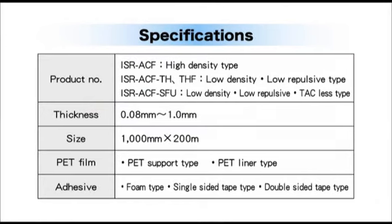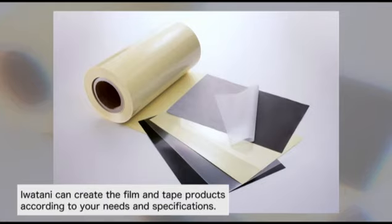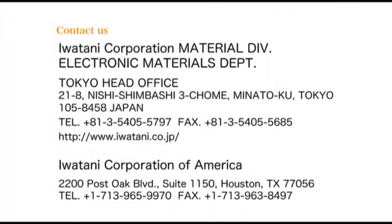We can supply acrylic foam with adhesive type too. The thin acrylic foam with thin adhesive layer can increase design flexibility. In addition to acrylic foam, we can create film and tape products according to your needs and specifications. It would be a great honor for us to support the design of electronic devices from a material standpoint. Please feel free to contact us.